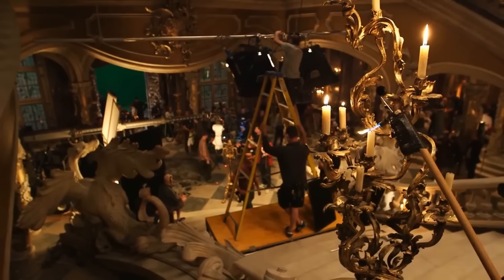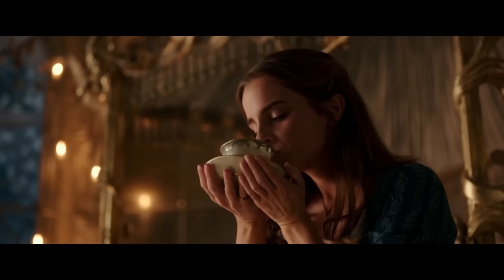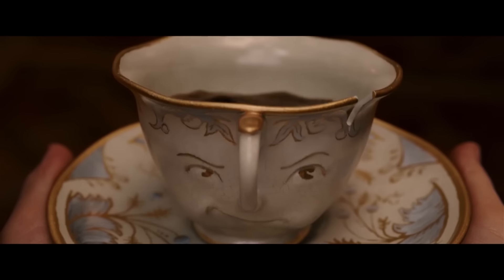You can check out even more behind the scenes looks when the DVD comes out on June 6th, in addition to 10 minutes of deleted scenes and the Beauty and the Beast music video starring Ariana Grande with John Legend.